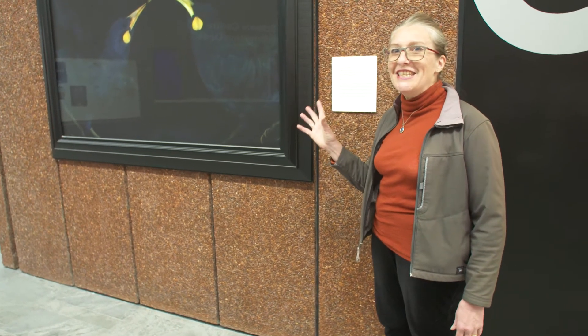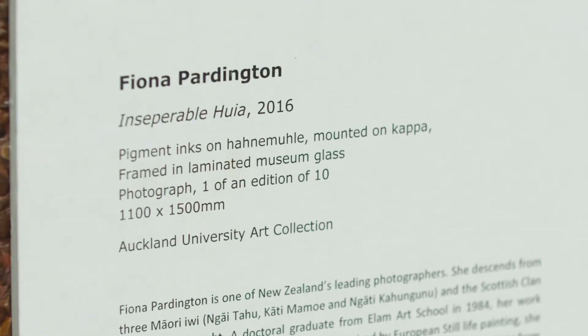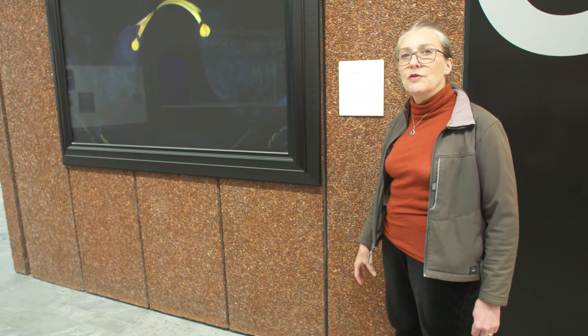Right inside the door as you enter on your left is this remarkable photograph by the artist Fiona Partington. Fiona completed her Doctorate of Fine Arts at the University of Auckland, looking at museum collections and particularly the ways in which they have appropriated Māori taonga. This particular work, Inseparable Huia, deals with two birds from a Te Papa natural history collection.